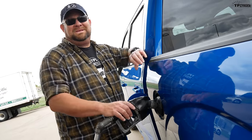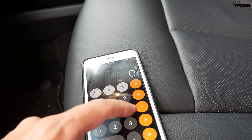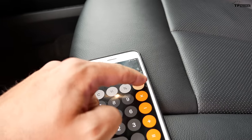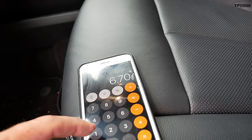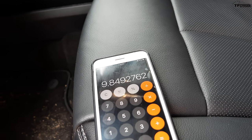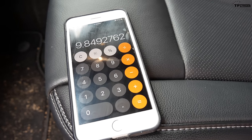We pumped in 6.7 gallons. This loop is 66 miles. 66 divided by 6.701 — that should be really close to 10. The actual result: 9.8 MPG for the 5-liter V8.